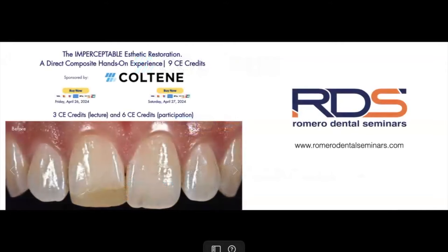Our newest live hands-on course will be held in Atlanta, Georgia. We have two dates: Friday, April 26, and Saturday, April 27, 2024. Our topic will be the Imperceptible Aesthetic Restoration — a Direct Composite Hands-On Experience. You will obtain nine CE credits: six for the hands-on and three for lectures. It's going to be a very intense, high-quality hands-on experience for all participants.